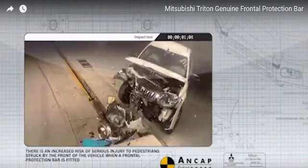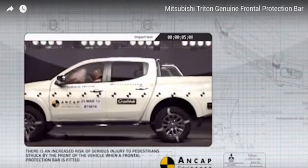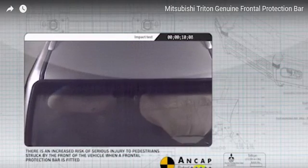A stringent testing program on our frontal protection bars retains all of Triton's safety and collision characteristics. Crucially, Triton's airbags will deploy.